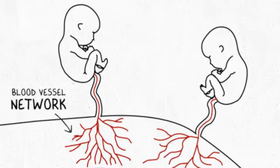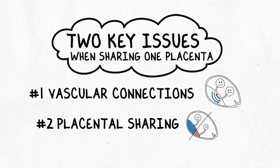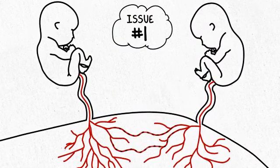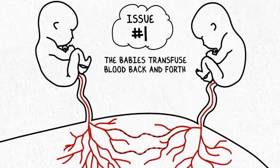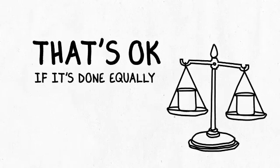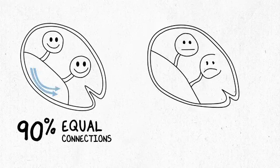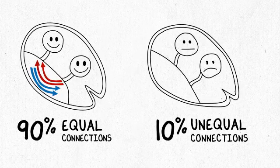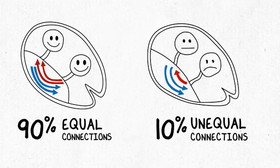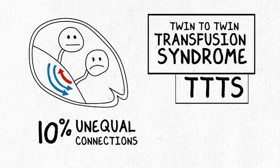The problem is that there's just one placenta and there's no separation between the two fetal circulations or the two sets of roots. So not surprisingly, some of the blood vessels will find each other and connect. The first key issue is that because the blood vessels connect, the babies can transfuse blood back and forth — and that's actually okay. They have the same blood type, they're identical. It's okay as long as it's done equally. Ninety percent of the time, monochorionic twins do that without a problem. But ten percent of the time, the way the blood vessels connect doesn't allow the babies to transfuse blood back and forth in an equal way, and that results in twin-to-twin transfusion syndrome, or TTTS.